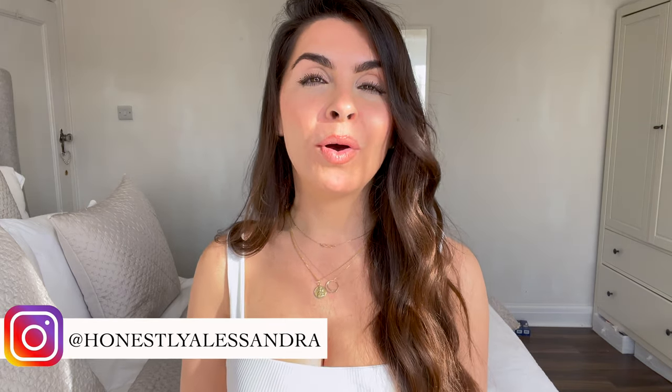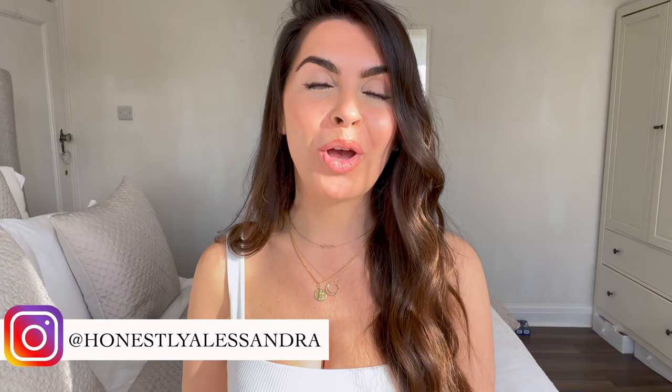Hey guys, welcome back to my channel. Today I'm sitting down with you to show you exactly how I dealt with what happened to my face last week. For those of you that follow me on Instagram or watched last week's video, you will know that I ate something vegan and I had an allergic reaction that resulted in not only my neck swelling up and being in pain, but blistering around my mouth and chin area. So I'm obviously dealing with this completely naturally and I want to show you guys that it's totally possible to do that.